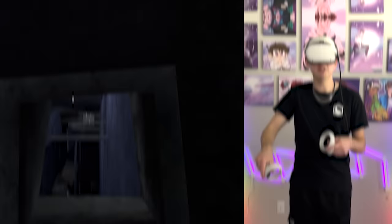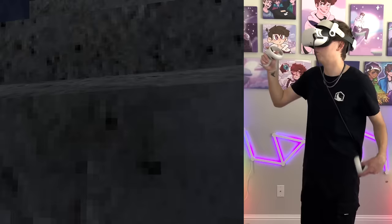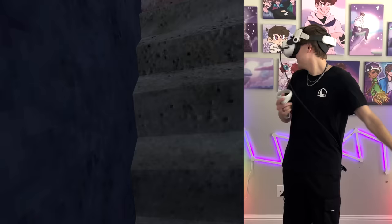Myth number eleven is that you can Lucio run on the slippery walls in the comp course. I think these are the slippery walls right here — let's try it. You just fall right off. These are so much different than the actual slippery walls in the forest map. Third try and yeah, you just fall right off. This myth is busted.